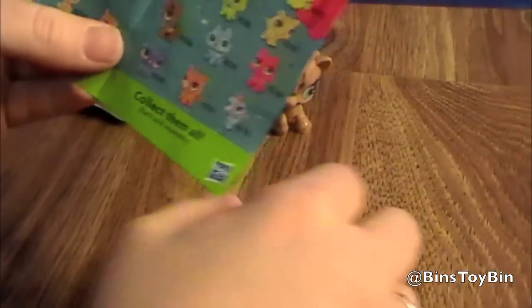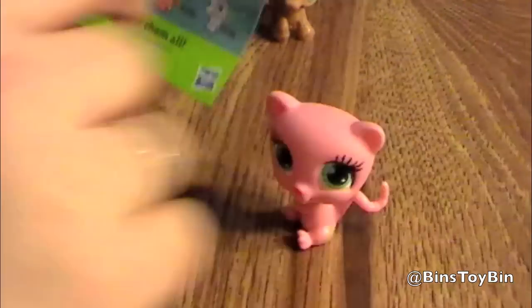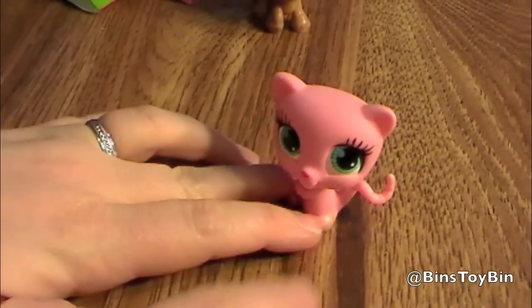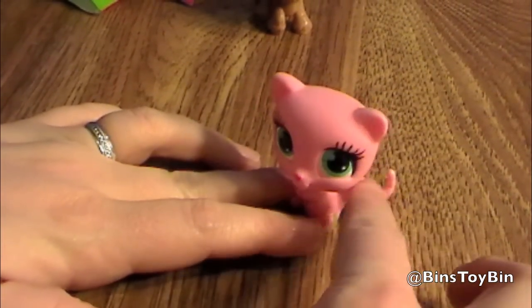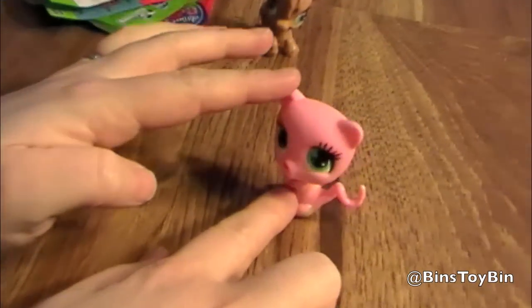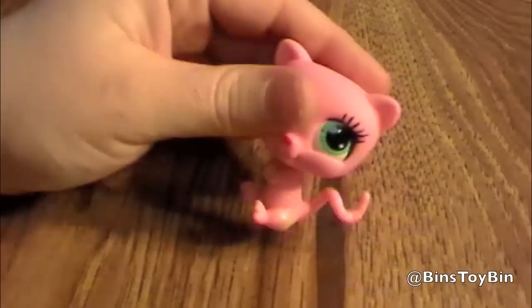Let's open the other bag. And this time we got Little Cat 2780. Her base isn't very big for her head, so she kind of falls over easy.